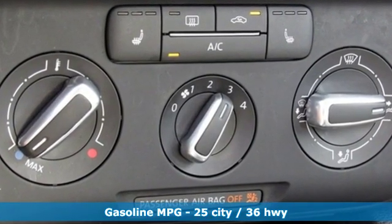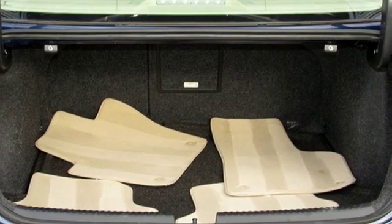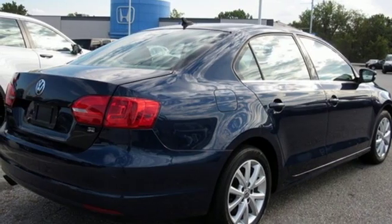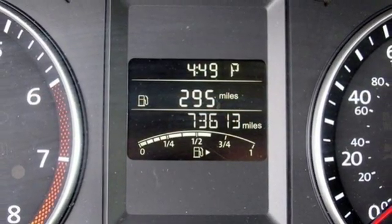External memory control, power heated mirrors, front heated bucket seats, wireless phone connectivity, leather steering wheel, intercooled turbo inline 4 cylinder engine, aluminum wheels, gas pressurized shocks and automatic transmission.